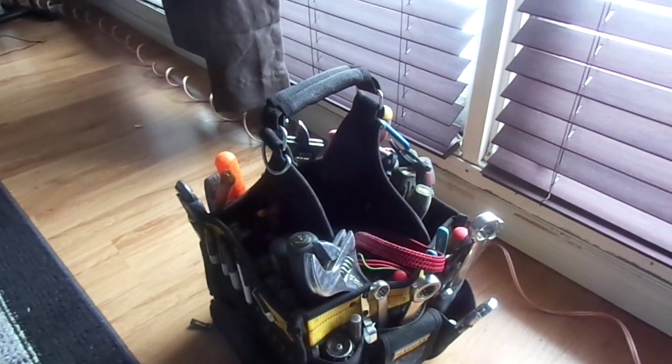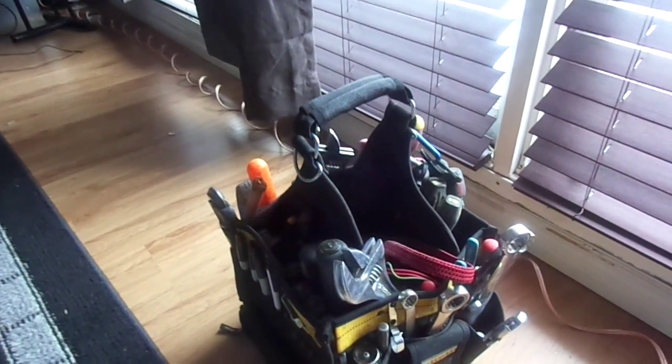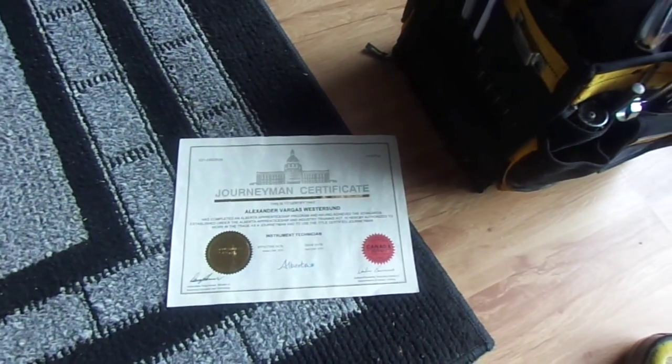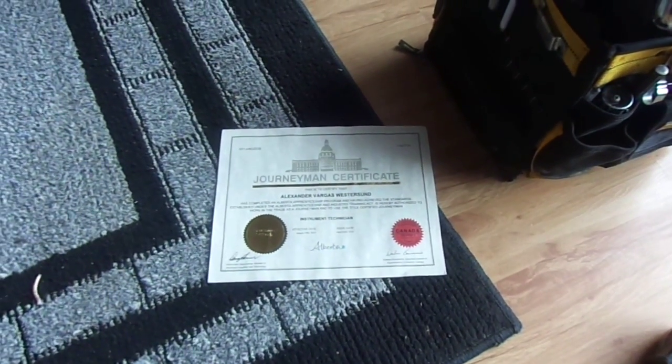Whether it's instrumentation, personal fitness training, health — whatever suits your fancy. After four years you get a Red Seal Journeyman Instrumentation Certificate — a Journeyman Certificate.